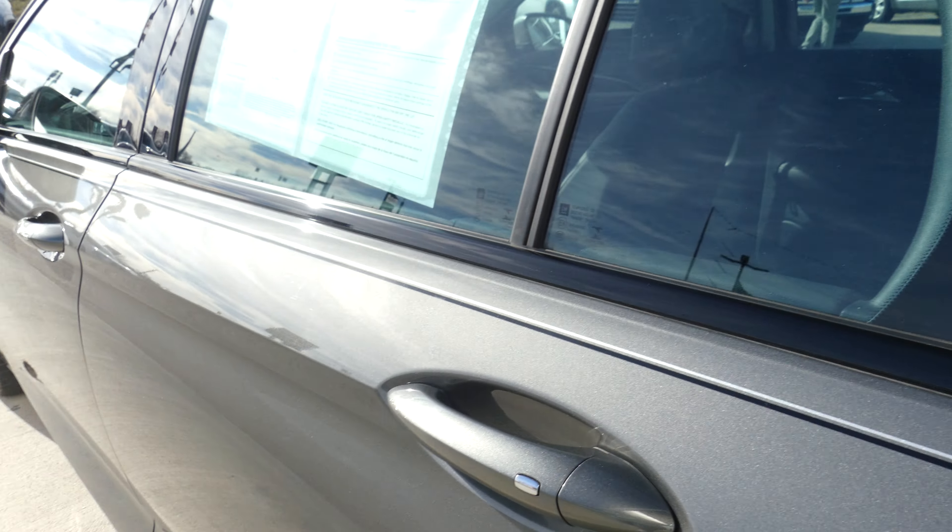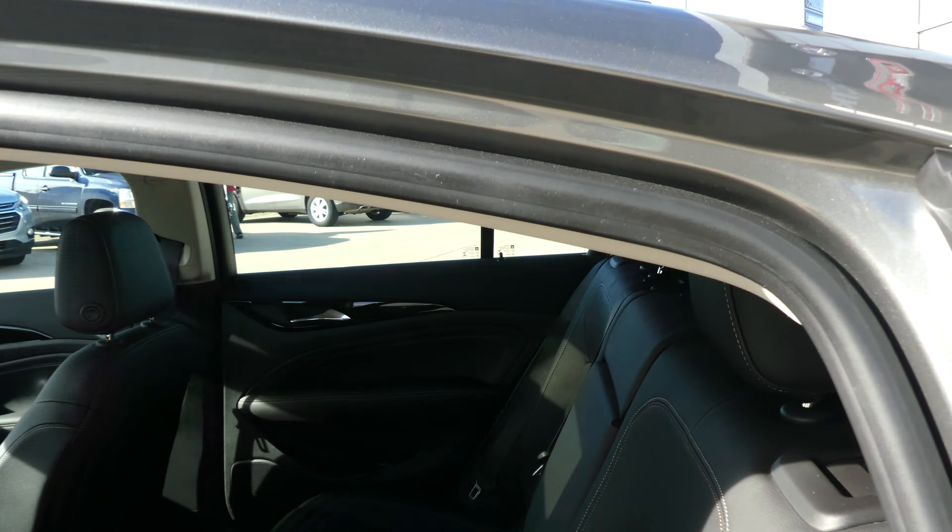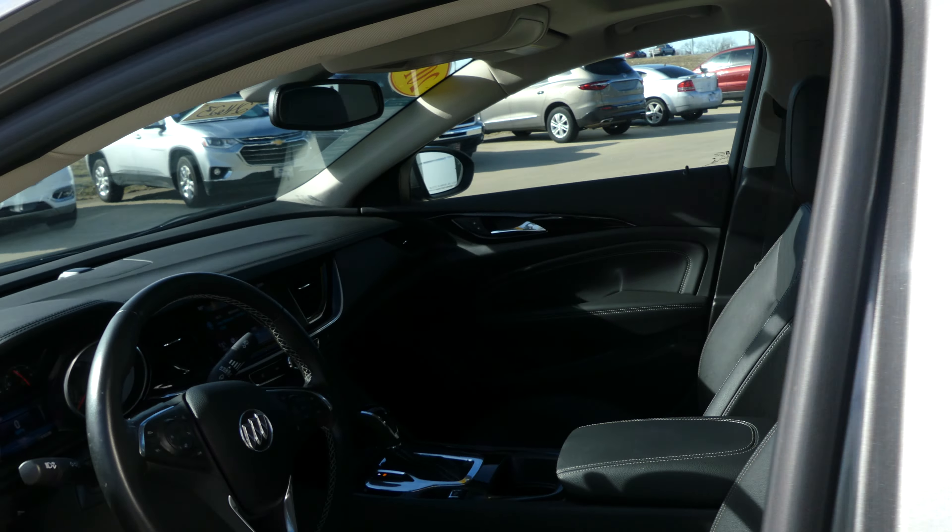All four doors feature the passive entry keyless option, and rear passenger seating is this gorgeous premium jet black leather bench. Driver and passenger enjoy that same beautiful jet black premium leather in heated bucket seats.